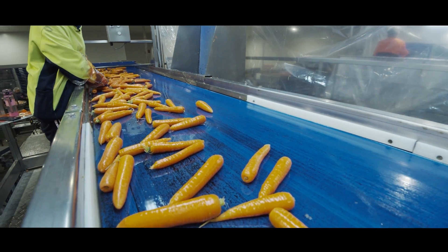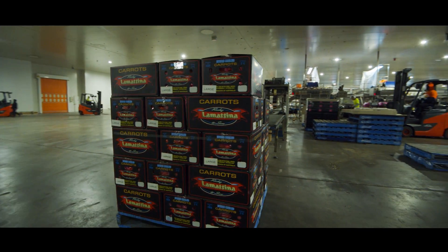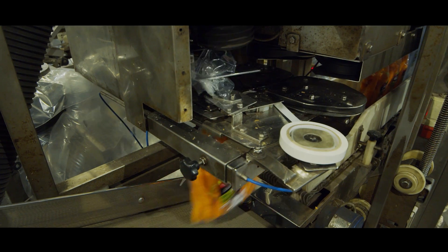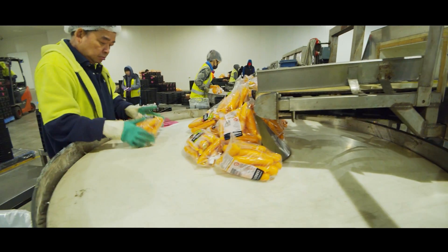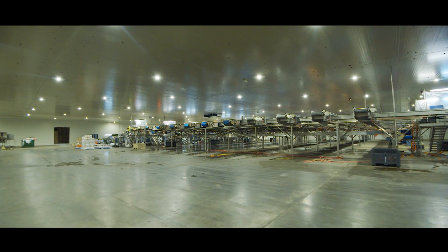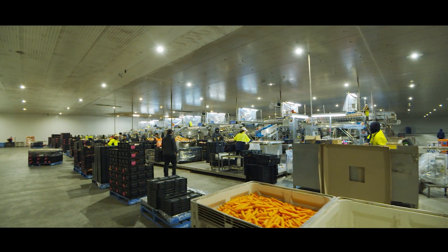We're also very flexible — we can pack 20 kg cartons, 15 kilo cartons, bag product anywhere between one to five kilos, or even half kilo as well. So the whole process is very flexible. This particular setup that we've got now should be right for the next 20 plus years, well into the future.